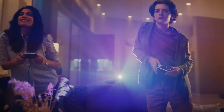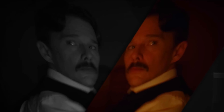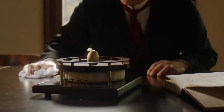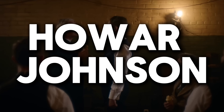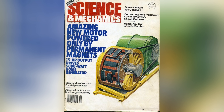Have you ever wondered if it's possible to power your home for free without relying on the traditional power grid? Get ready to have your mind blown. In this video we're going to explore the groundbreaking work of Howard Johnson, a pioneering inventor who created not one but three remarkable free electricity generators.